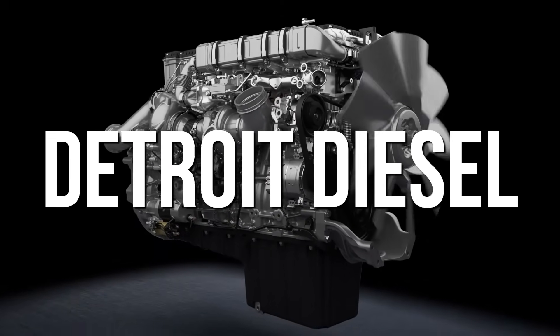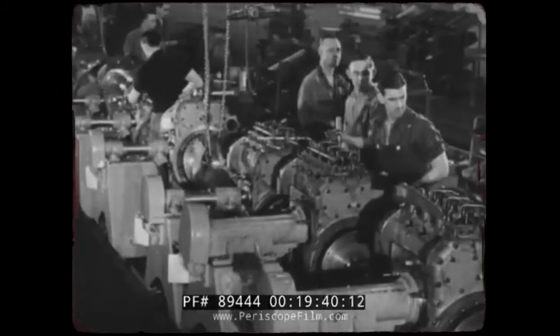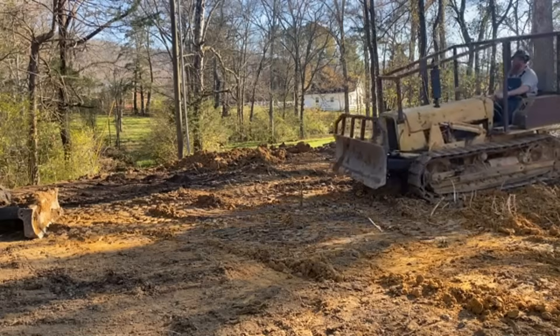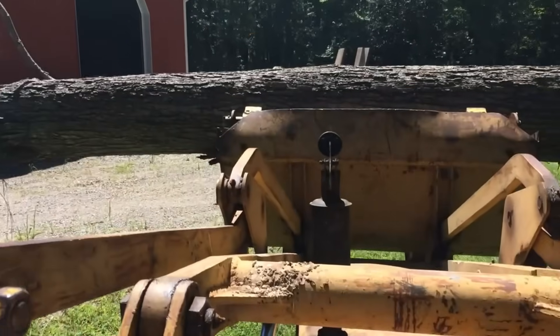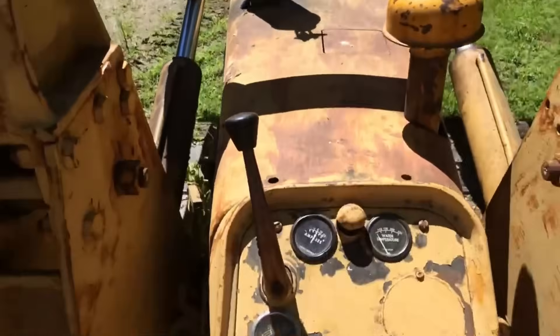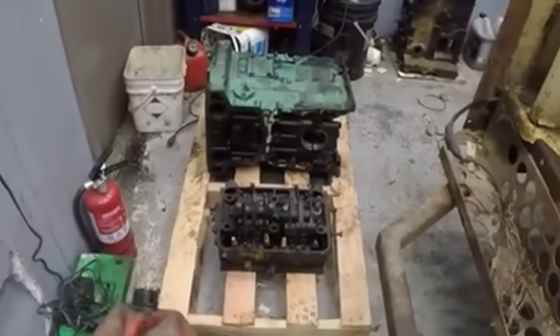You probably know Detroit Diesel for brute force. But in 1957, they built something different: the Compact 253. Designed for tight spots and tough jobs, this tiny engine carried a colossal promise. Yet instead, it became one of the company's most regrettable missteps, leaving operators with unexpected costs and machines that buckled under pressure.